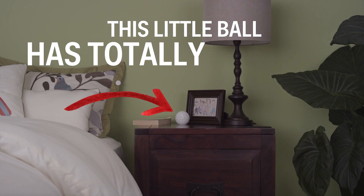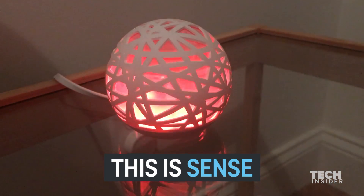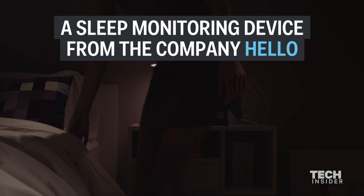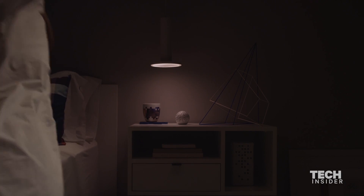This little ball has totally changed how I sleep. I just moved into a new apartment a little over a month ago and it was really hard to sleep at first. So I heard of this little ball called Scents. Basically what it is is something that sits in your room right on your nightstand and it monitors your sleep as well as your sleep environment.